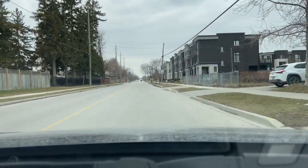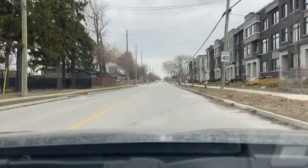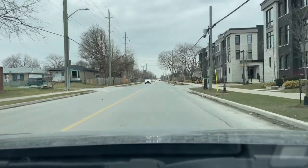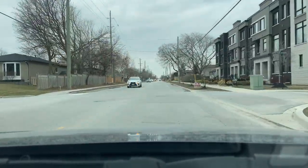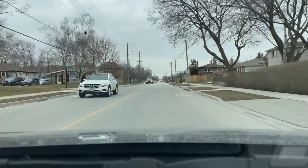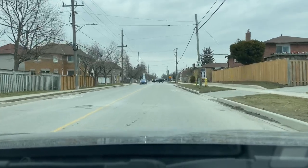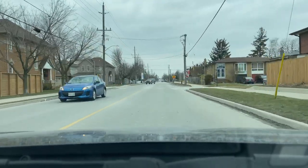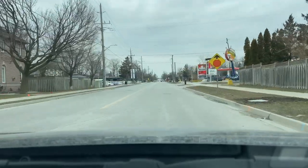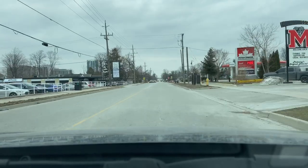Now on Liverpool to our right there you can see the new townhome complex that was just built in 2019. To our right we have Big M's — they have amazing burgers and poutine and you definitely want to check them out if you're ever here.